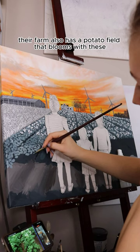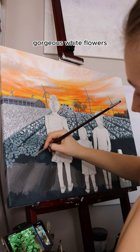Their farm also has a potato field that blooms with these gorgeous white flowers, so incorporating these into the painting was also a must.